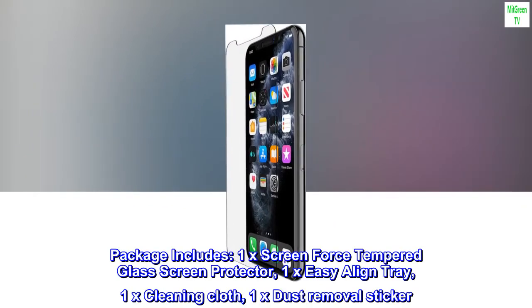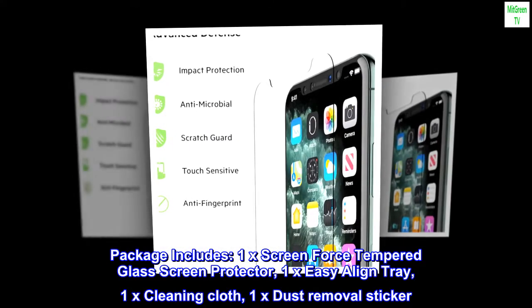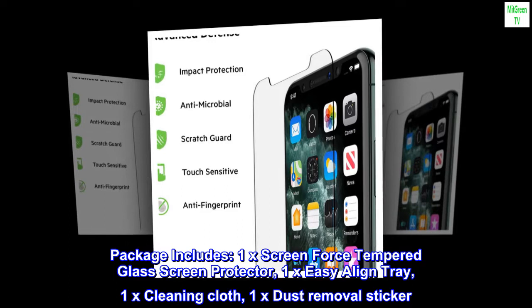Package includes: 1x Screen Force Tempered Glass Screen Protector, 1x Easy Align Tray, 1x Cleaning Cloth, 1x Dust Removal Sticker.